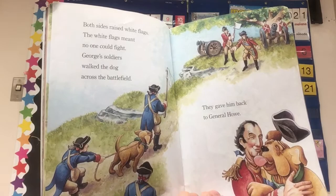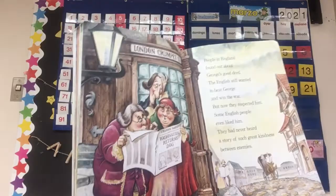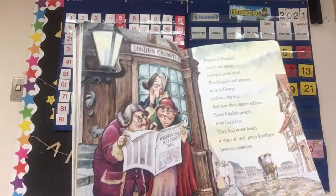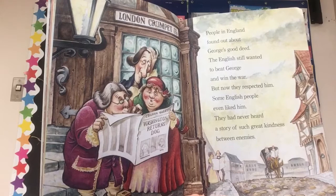People in England found out about George's good deed. I think this is a picture showing some people in London finding out about the news — it says 'London Gazette.' The English still wanted to beat George and win the war, but now they respected him. Some English people even liked him. They had never heard a story of such great kindness between enemies.